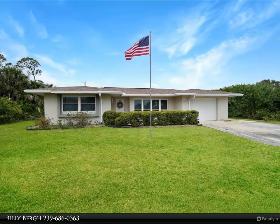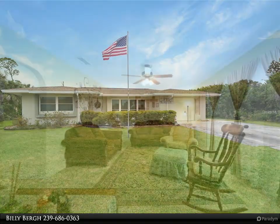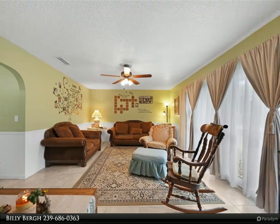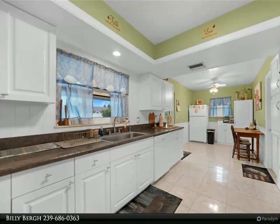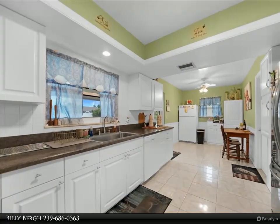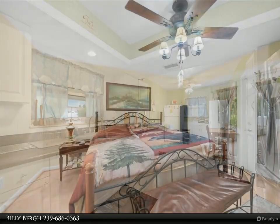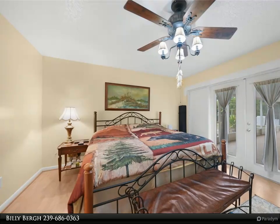Professional photography coming soon. Discover this meticulously maintained three-bedroom, two-bathroom home in the heart of Port Charlotte — a perfect condo alternative with no HOA or deed restrictions. Situated on a large fenced lot with privacy-enhancing wooded lots on both sides, this fur-baby-friendly home offers a serene retreat in a highly desirable neighborhood.